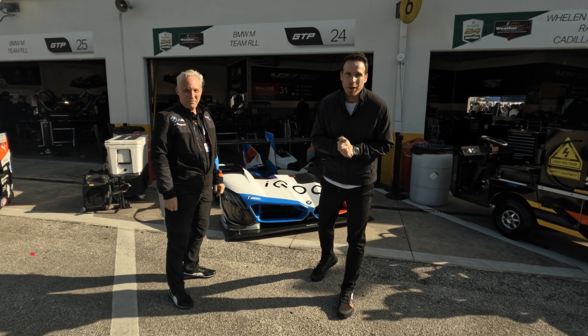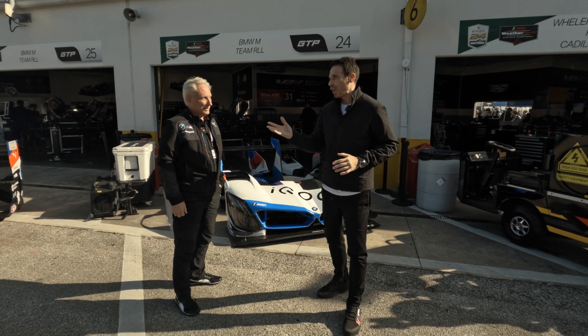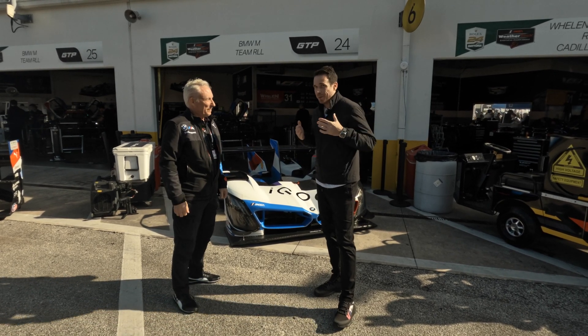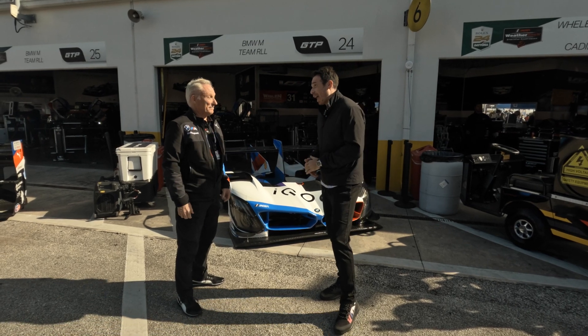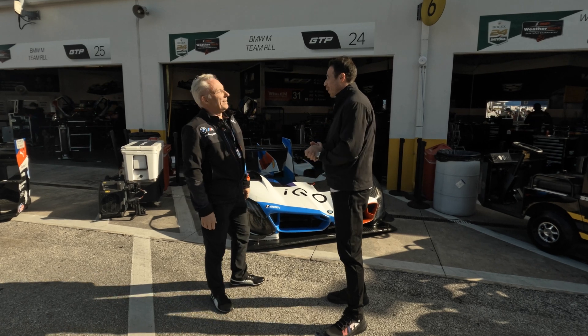Hey guys, welcome to Daytona 24 and welcome to the BMW setup here. I'm here with Tom Plosinski from BMW North America — you've seen him before, he's the expert when it comes to racing cars. We have a brand new one today, so let's start with the name, Tom — what's the name of this new car?